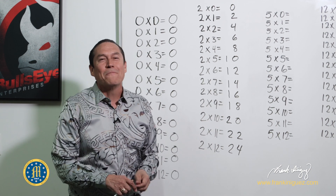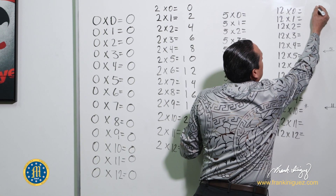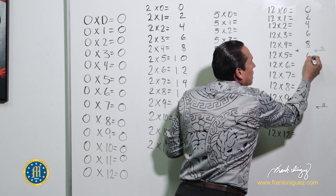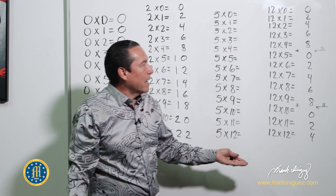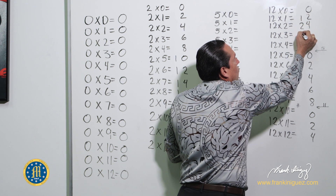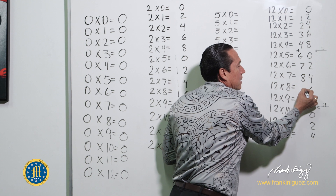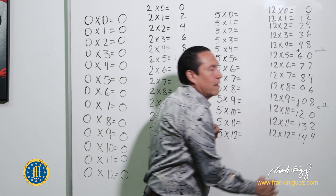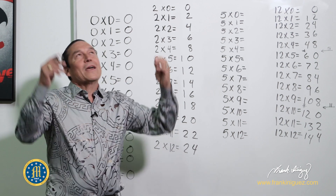Now we transfer this same pattern to the twelves. The units digit goes zero, two, four, six, eight, zero, two, four, six, eight, zero, two, four, six, eight. For the tens digit: start with zero, zero, then go one, two, three, four — skip the number five — then six, seven, eight, nine, ten — skip eleven — then twelve, thirteen, fourteen. Just skip five and eleven, and those are your answers.